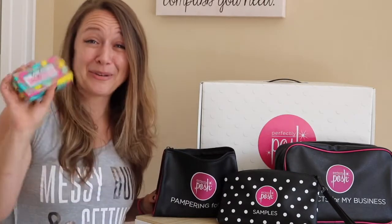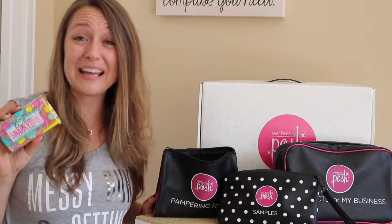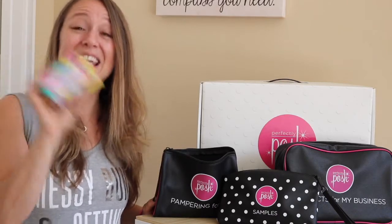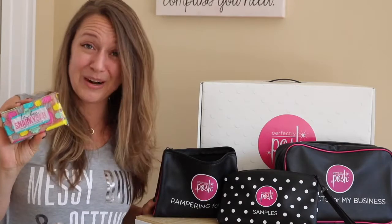The last product I have in my pampering for me bag is a snarky bar. Our snarky bars are extra rubby scrubby exfoliating soap bars. You're going to get a different item of the month in your pampering for me bag, but let's just hope you get a snarky bar because these are one of my favorites.